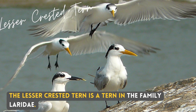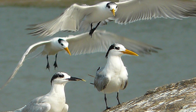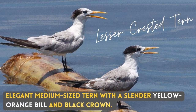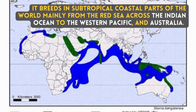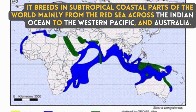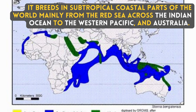The Lesser Crested Turn is a turn in the family Laridae. Elegant medium-sized turn with a slender yellow-orange bill and black crown. It breeds in subtropical coastal parts of the world, mainly from the Red Sea across the Indian Ocean to the Western Pacific and Australia.